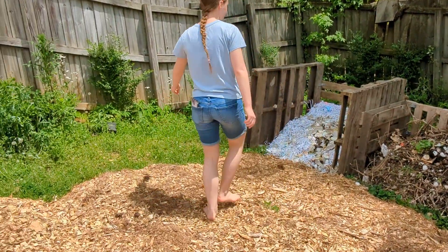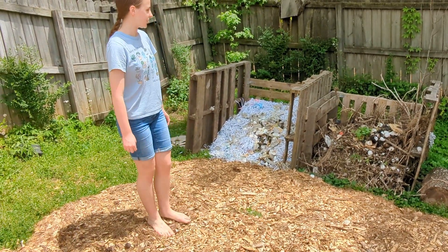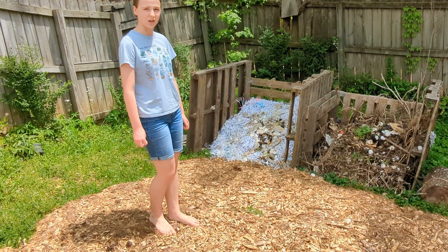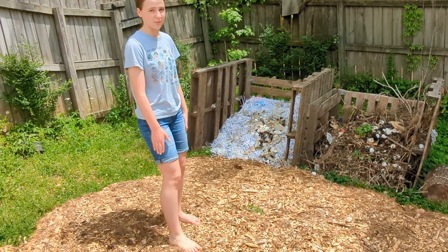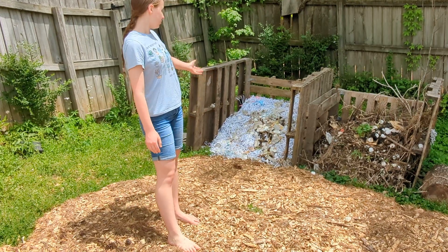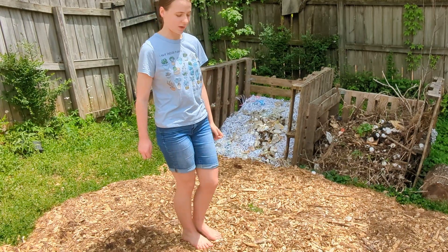Over here we have our compost pile, which we're really starting to up the compost production a bit. We were able to use our original one this year — not a ton of it, but we used it to mulch some of our newer trees. We really want more compost and more good dirt because we did not have as much as we wanted.